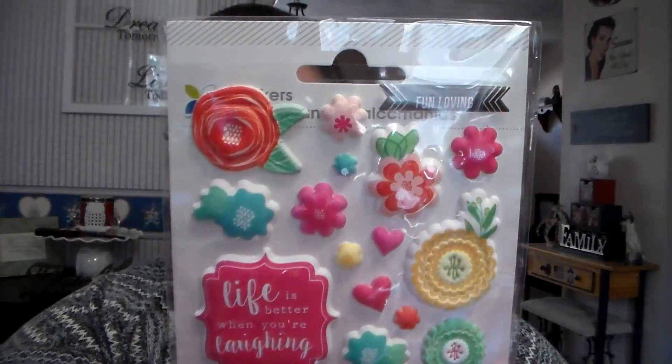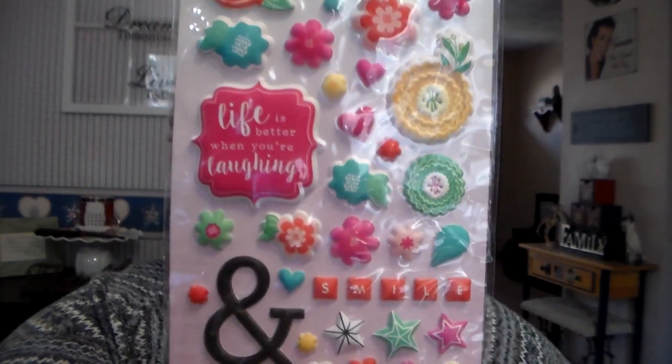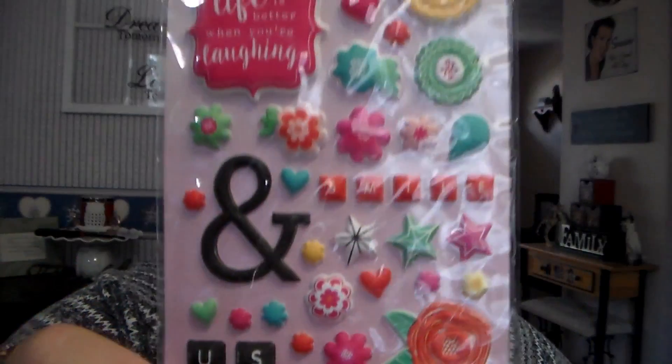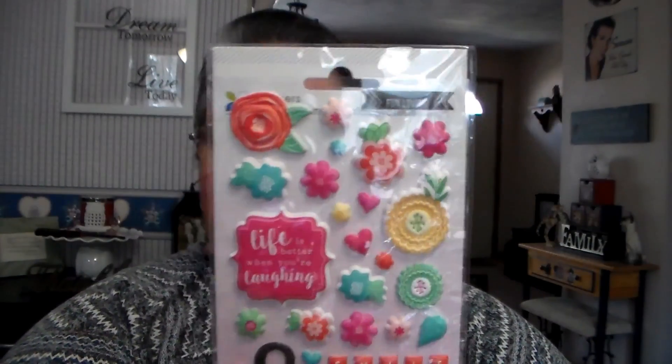I ordered these little stickers. I thought they were so stinking cute. It says, 'Life is better when you're laughing.' It has a bunch of flowers — just looks really spring-like. They're puffy, and there are 45 pieces. This was $1.